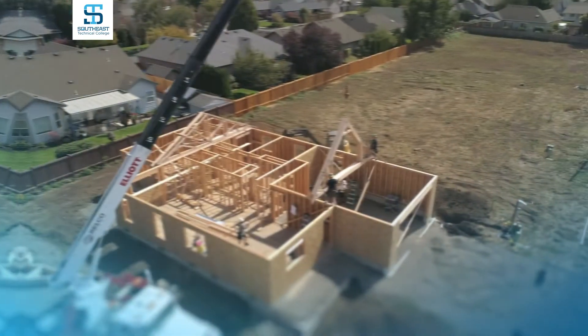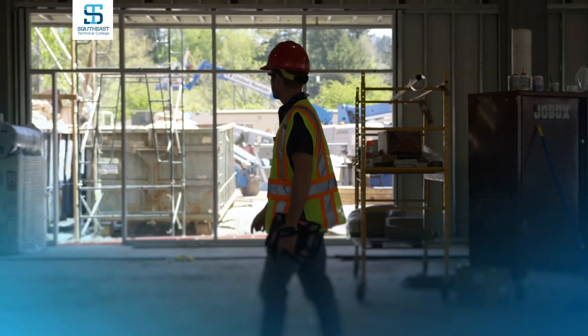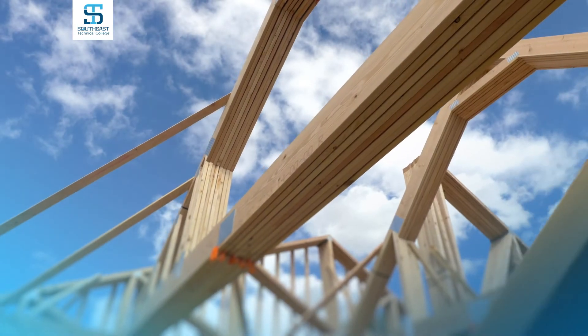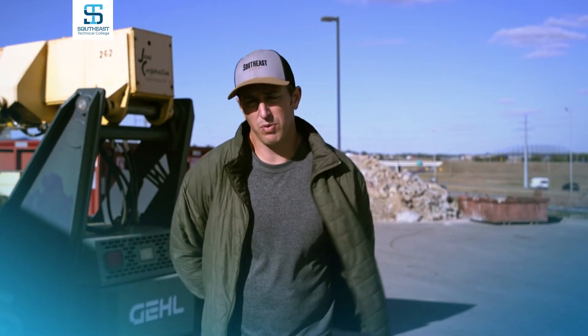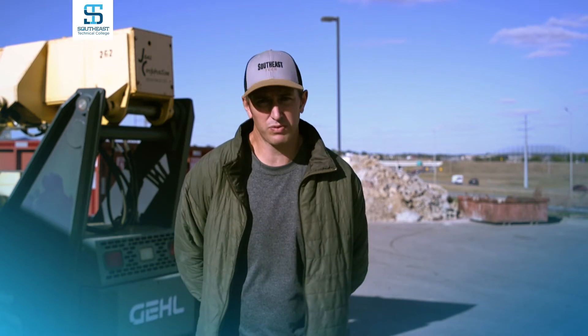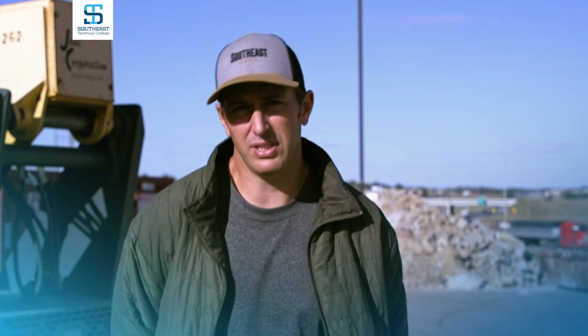On the residential side, you'll learn how to put a house together correctly, dealing with customers, vendors, and subcontractors. A couple of the hands-on projects students have done here: we've built many sheds and garages for people, and students also do some personal projects — a lot of different desks and tables.